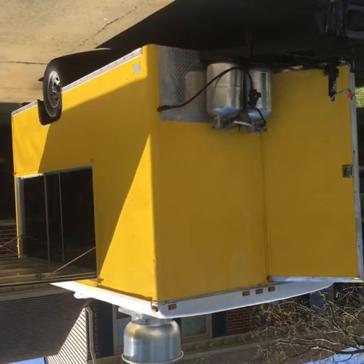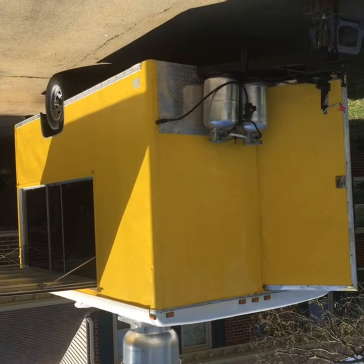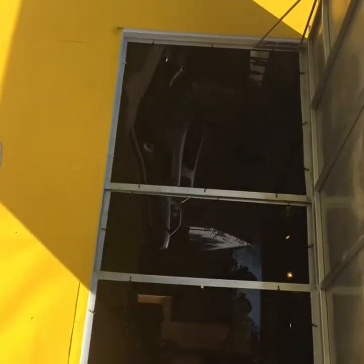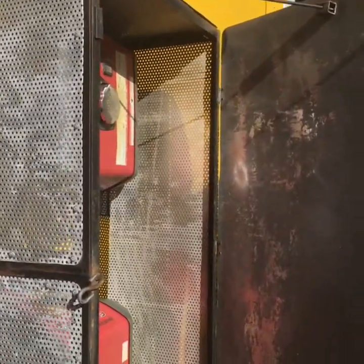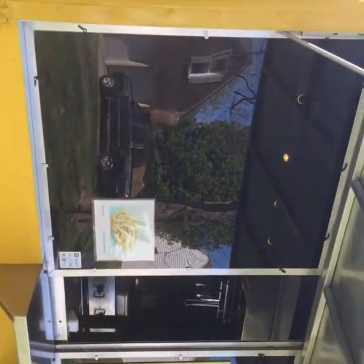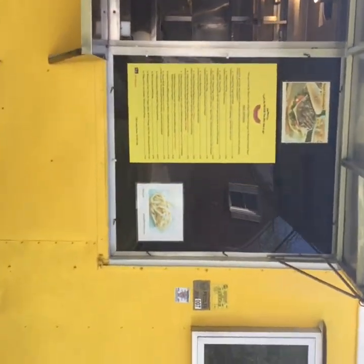We have a fully remodeled 1991 Wells Cargo concession trailer. Going around the trailer you can see all the angles — the awnings are out, the colored plexiglass helps block UV rays. Here is the generator box with two generators — 2000 to 3000 watt inverter generators, real quiet. This is the serving side of the trailer.